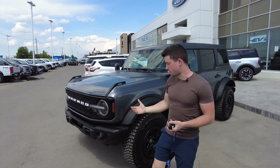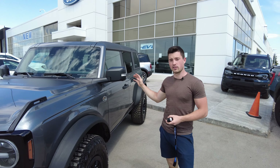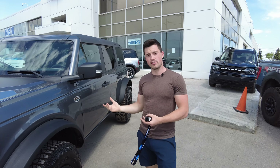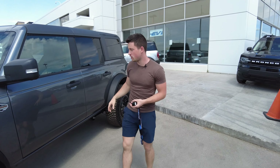As you can see, it comes on the 35s and gets the whole Sasquatch package as standard, so front and rear lockers, turn assist — it's got all that. I'll just show you a little bit inside. These are just my quick first few thoughts.